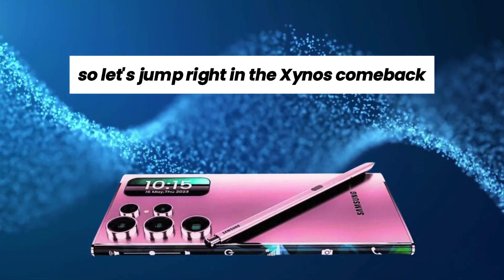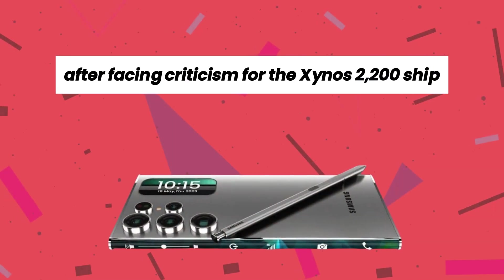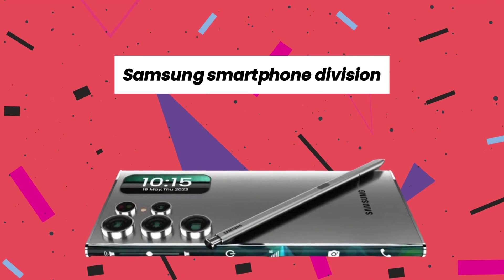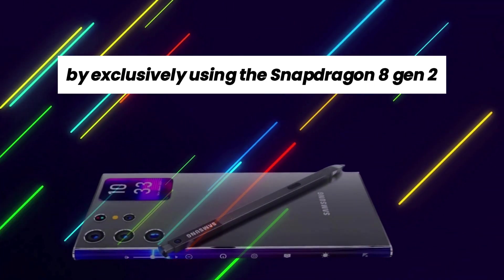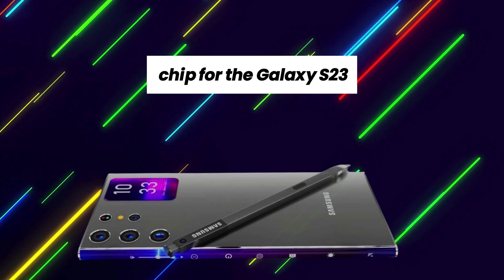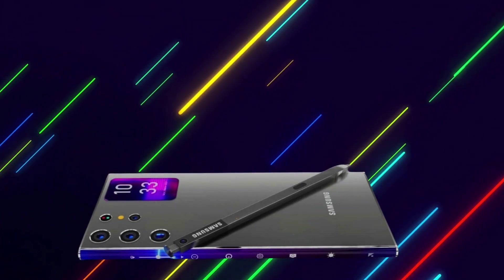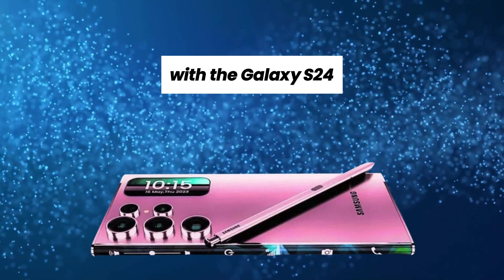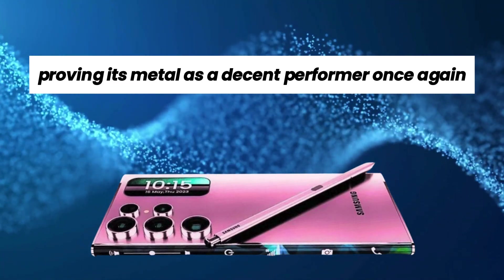The Exynos comeback. After facing criticism for the Exynos 2200 chip, Samsung's smartphone division made a significant move by exclusively using the Snapdragon 8 Gen 2 chip for the Galaxy S23. However, the Exynos made a remarkable comeback with the Galaxy S24, proving its mettle as a decent performer once again.